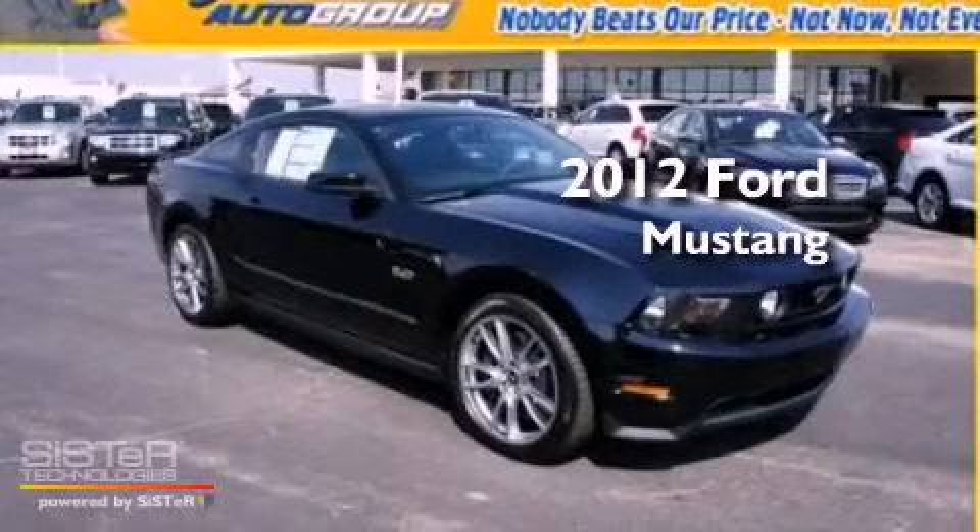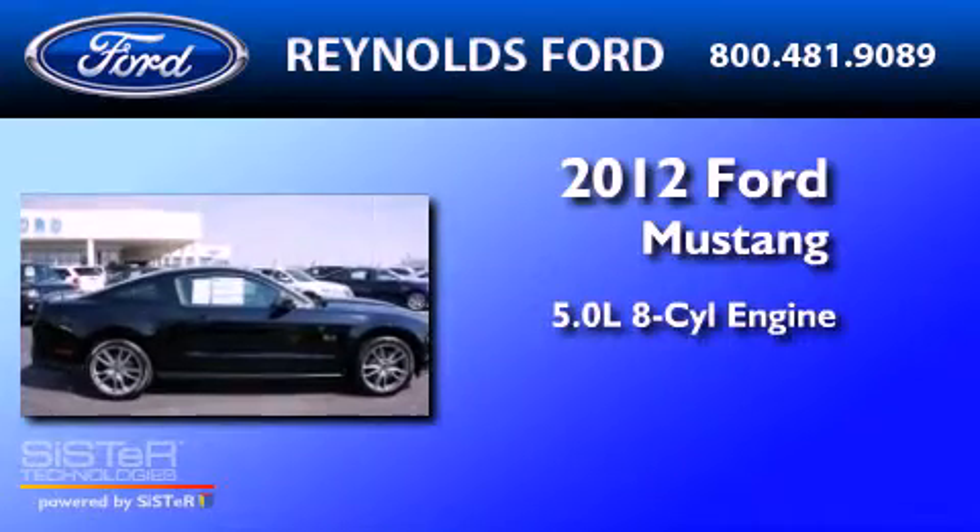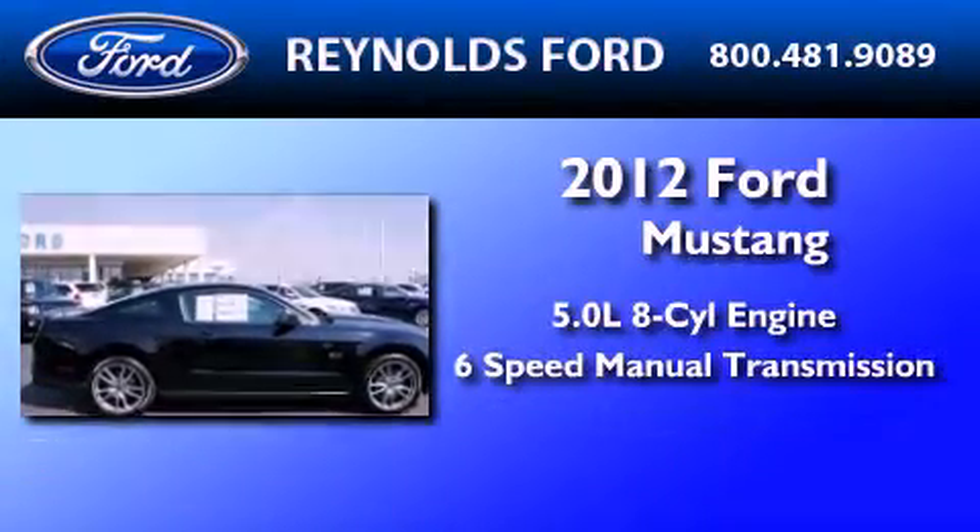This is a brand-new 2012 Ford Mustang. It has a 5.0-liter 8-cylinder engine and a 6-speed manual transmission.